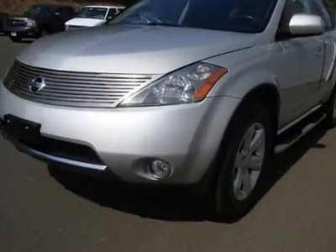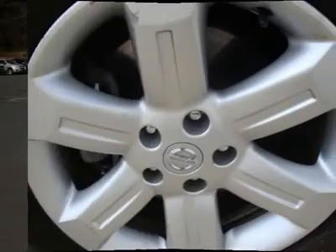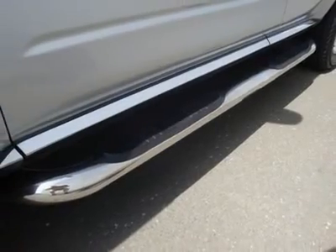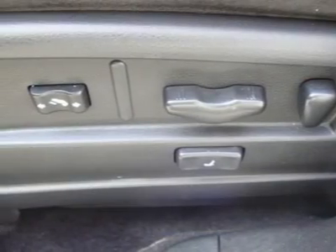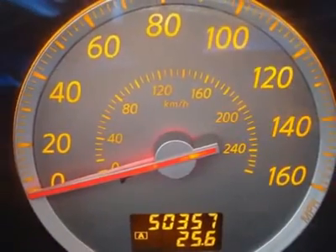Tired of the same boring drive? Well, change up things with this outstanding 2006 Nissan Murano. JD Power and Associates gave the 2006 Murano 4 out of 5 power circles for overall performance and design. This superb Murano is the SUV with everything you'd expect from Nissan, and then some.